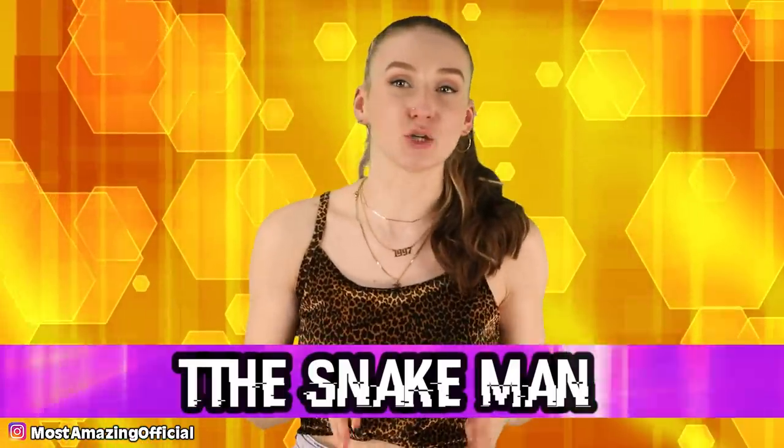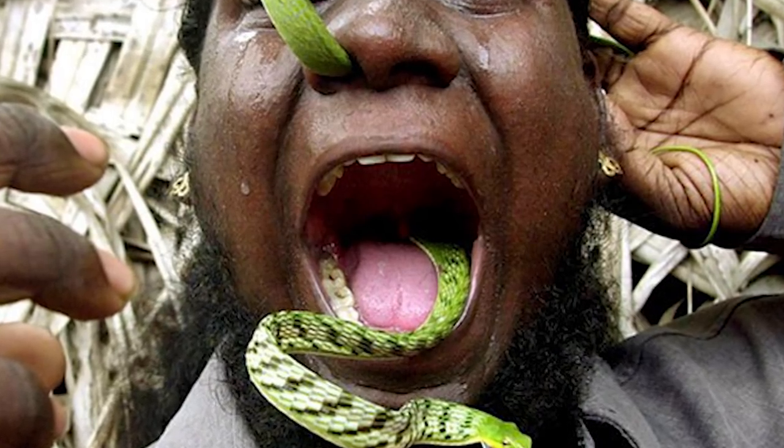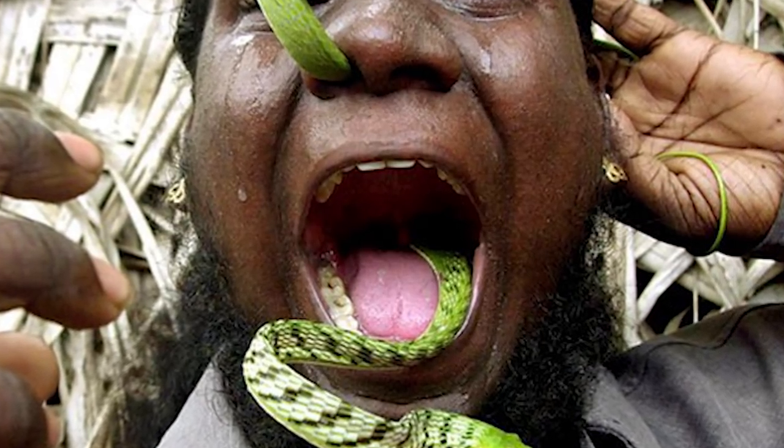Coming in at number 3, we have the snake man. Have you ever been eating noodles and sneezed so hard that the noodle shoots up the back of your throat and out your nose? Well, in another universe, noodles aren't coming out of people's noses — snakes are. My first question is why? My second question is why? And third: are you out of your mind? I don't understand why this man thought putting a snake in his mouth and out his nose was a good idea. Not only that, but the poor snake had to go through all that as well, and he looks pissed. Anyways, this photo is so unbelievable that it seems as if it has come from a parallel universe — one where people don't have any common sense. Snakes don't belong in any orifice.